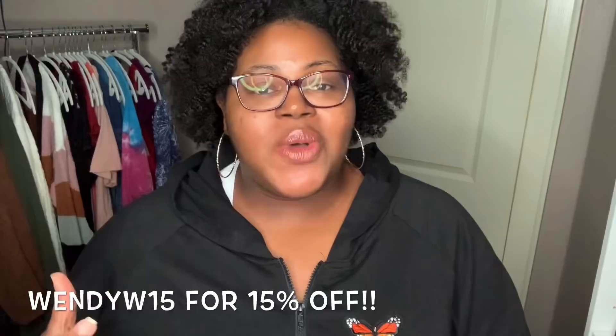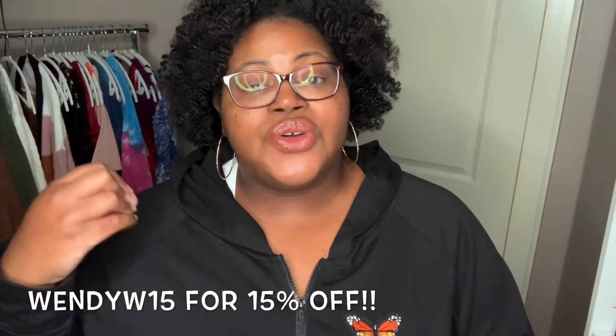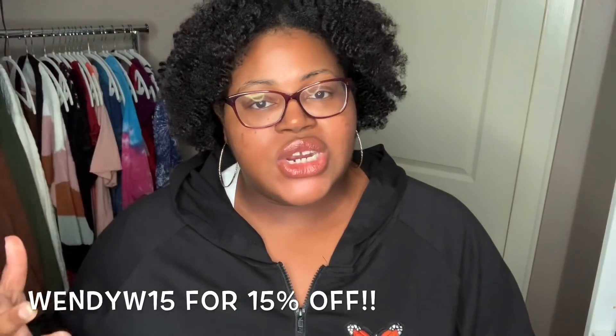Hey y'all, welcome back to my channel. I'm back with another plus size clothing haul, this time from Shein. I've worked with Shein before on my channel, so thank you so much Shein for partnering with me again. This time I have a fall haul for y'all. I do have a promo code — use my code wendyw15 to receive 15% off your purchase.